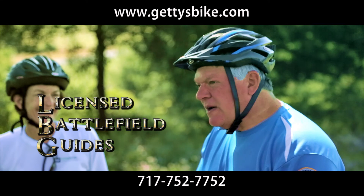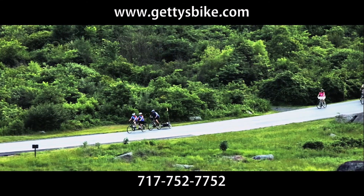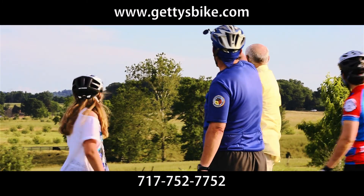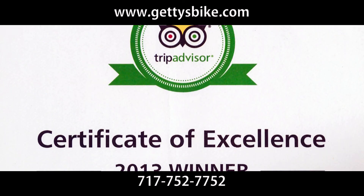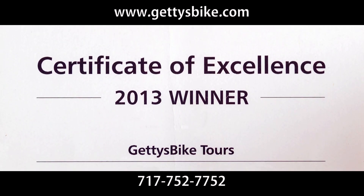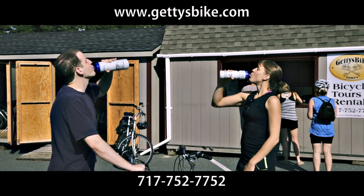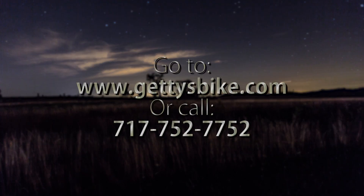All of our guides are officially licensed by the National Park Service. So don't get a sore neck trying to see out of your car — saddle up with Gettys Bike Tours for a 360-degree view of America's most important piece of real estate. Find out why Gettys Bike Tours has received the Certificate of Excellence from TripAdvisor for two years running. Think outside the bus. Go to GettysBike.com or call 717-752-7752 to book a battlefield experience you will never forget.